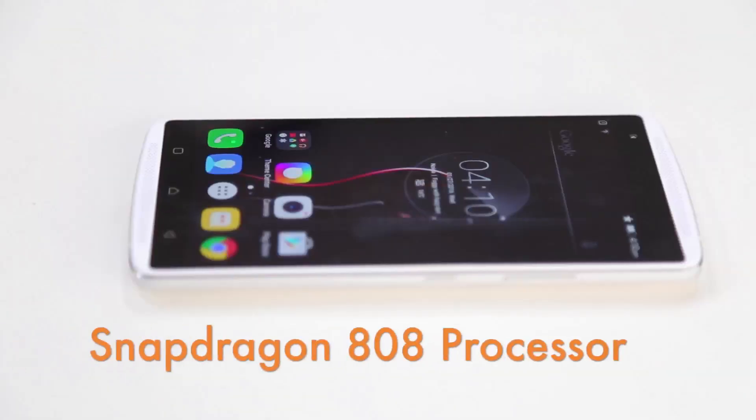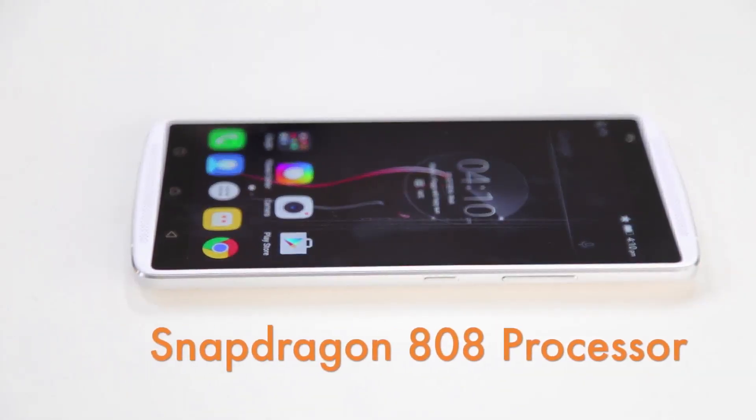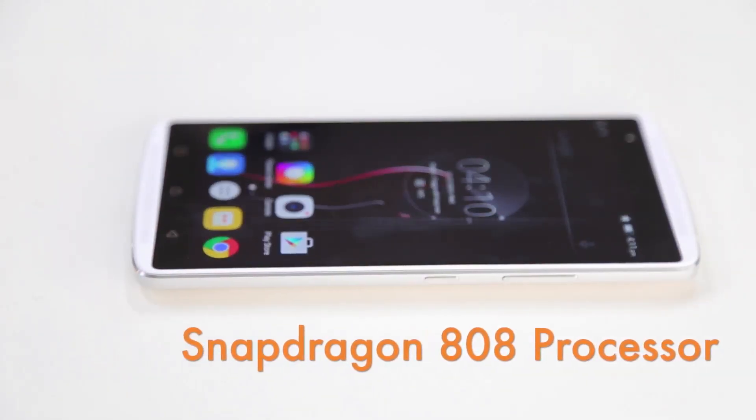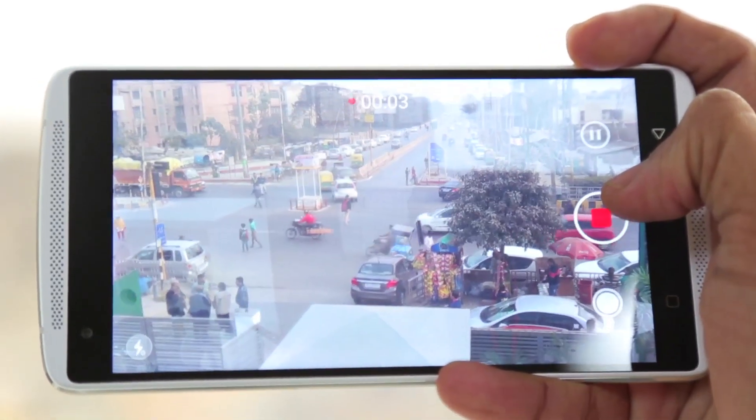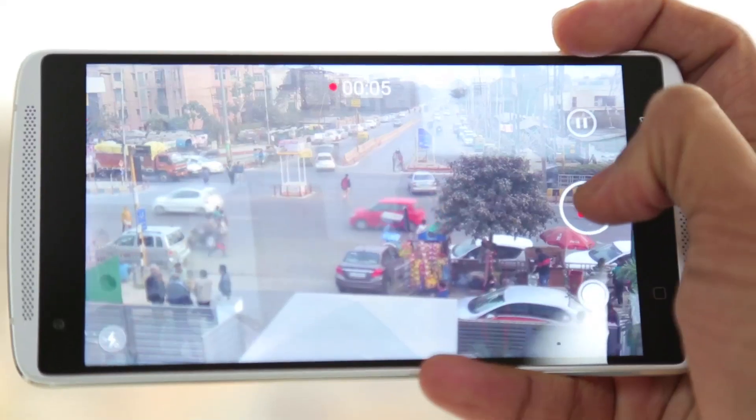This phone has a Snapdragon 808 processor and there is absolutely no lag, even when you are shooting 4K video. The phone does not heat up and it's really up to the task whatever you throw at it.